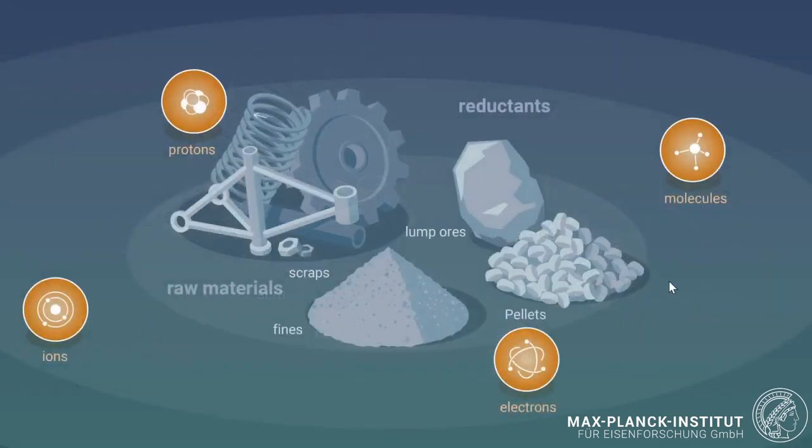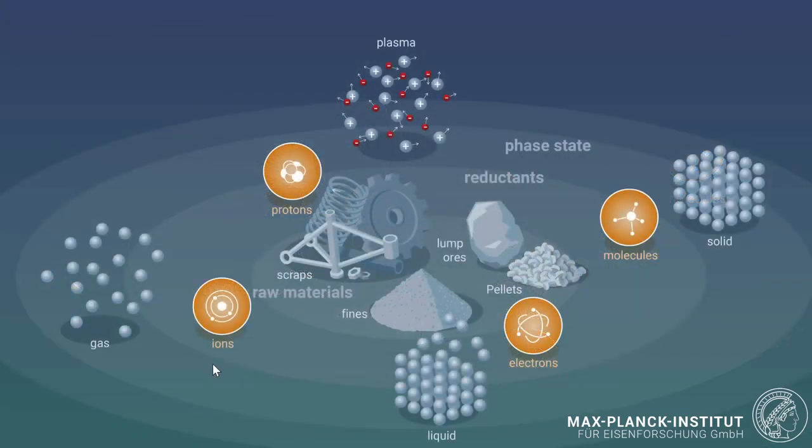This reduction can proceed by exposing the feedstock to reductants in different aggregate states: liquid, solid, plasma, or gas form. As you will see, we will mainly talk about plasma and gas-based reduction methods. The reductant agents can come in different forms — methanol, methane (natural gas, which is currently the standard for so-called direct reduction), ammonia, pure hydrogen, or loaded/unloaded liquid organic hydrogen carriers (LOHC).